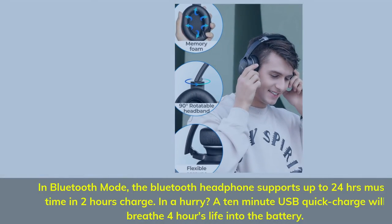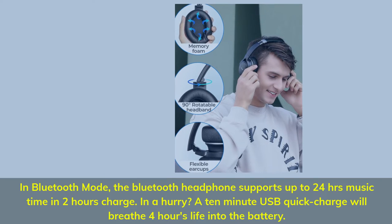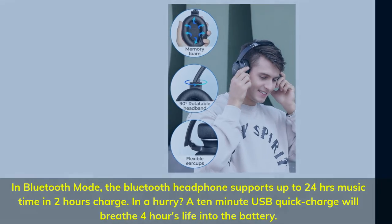In Bluetooth mode, the headphone supports up to 24 hours of music time with a 2-hour charge. In a hurry, a 10-minute USB quick charge will breathe 4 hours of life into the battery.